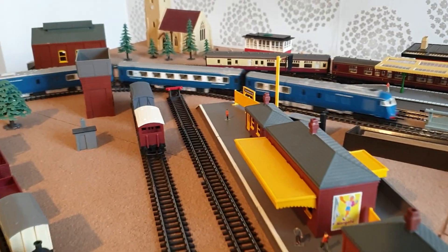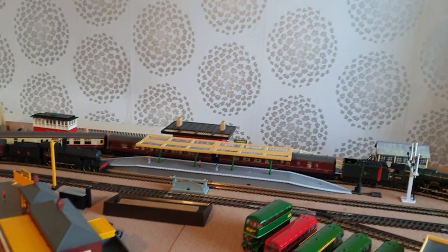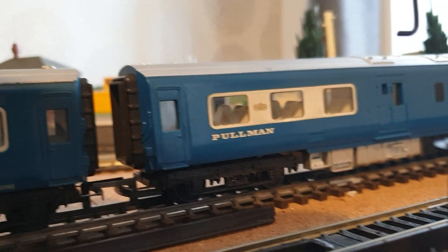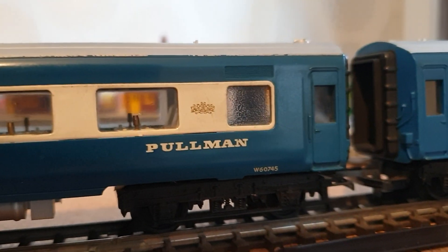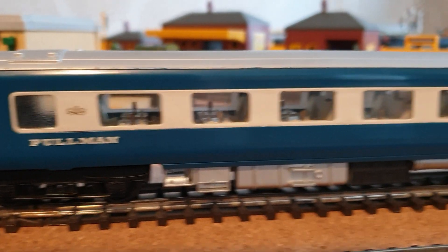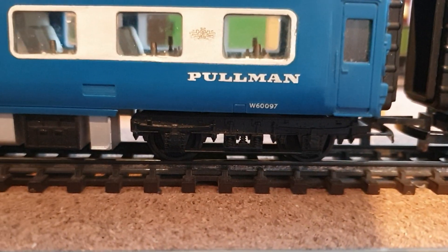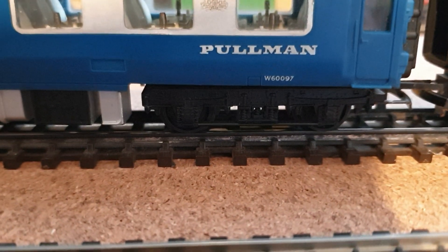Let's have a closer look - I'll park up the B12 for a minute. You can see the nice glazing, with the coat of arms in between the windows. Frosted windows at the end, presumably for the toilets. There are lamps on the tables and cups, and some under-frame detail. I'm not sure about the bogies - they appear to be the normal Triang bogies they put underneath most things, the LMS type or early BR type.